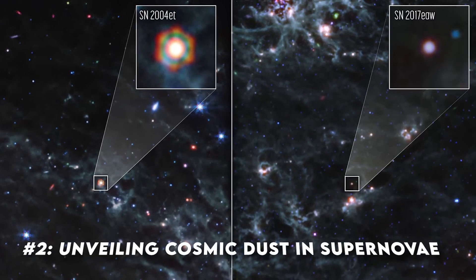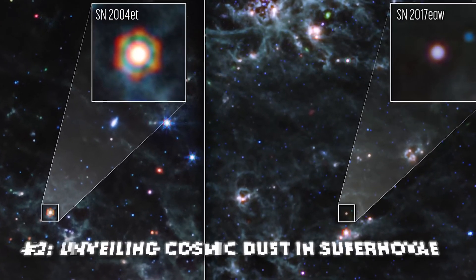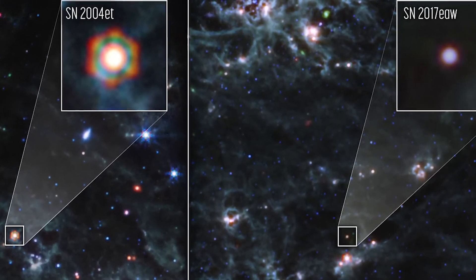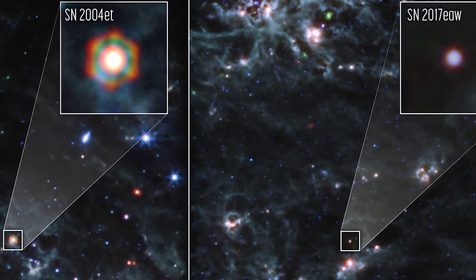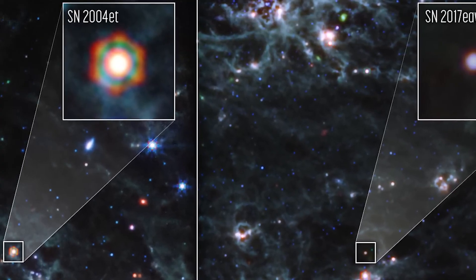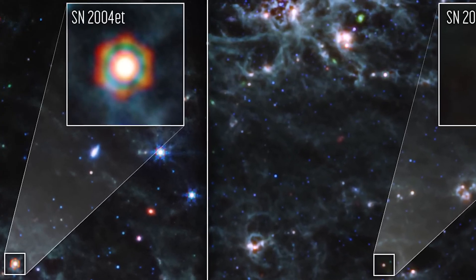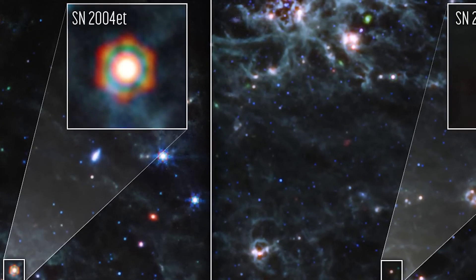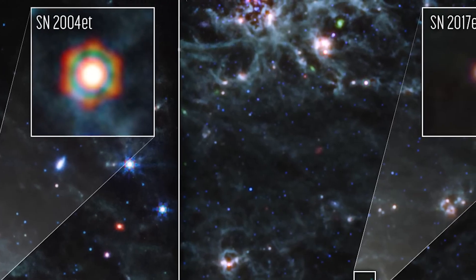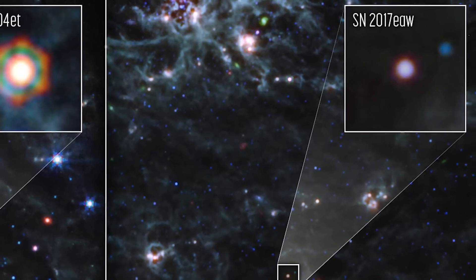Image number two: unveiling cosmic dust in supernovae. The James Webb Space Telescope is revealing secrets of two Type 2 supernovae — Supernova 2004EAT and Supernova 2017EAW — nestled in the spiral arms of NGC 6946, a galaxy in the Cygnus constellation lying about 22 million light-years from our planet. These supernovae are not just explosive events in space; they're creators of cosmic dust, vital to the fabric of the universe and key to understanding how the early universe was enriched.